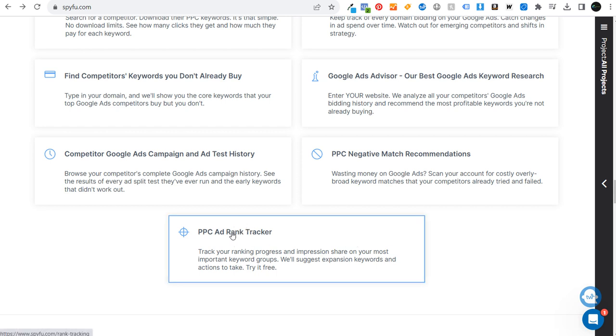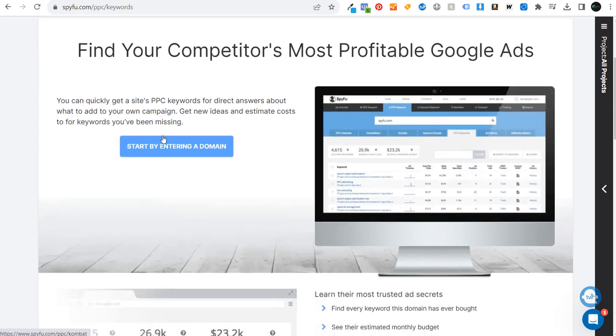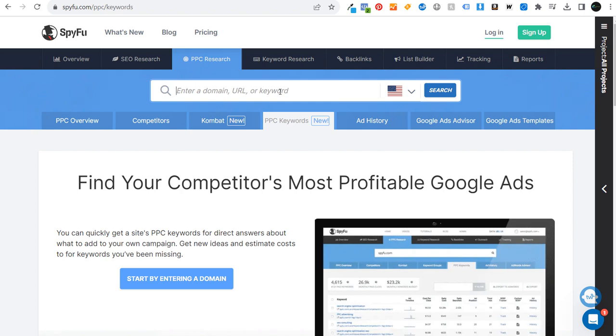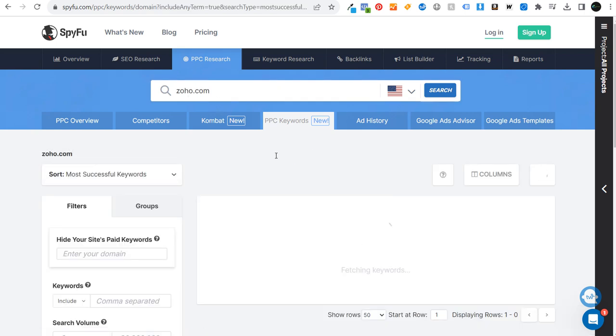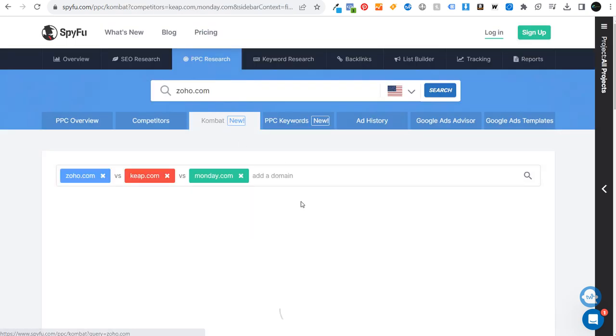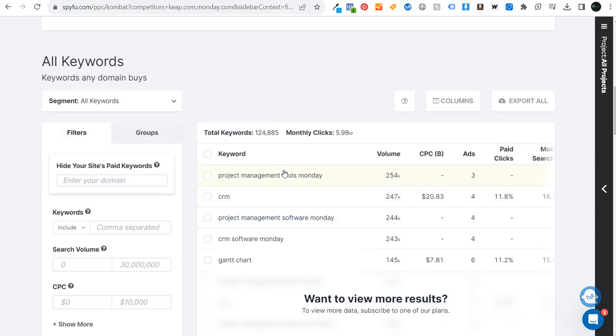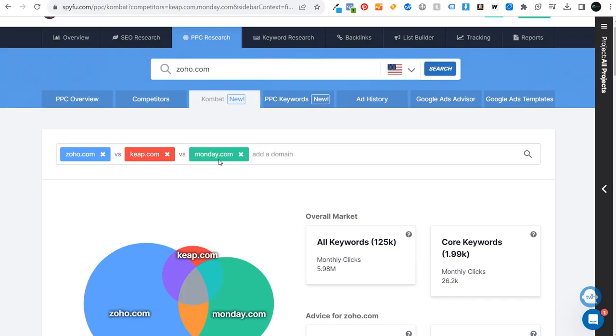You can enter any domain and see their most successful keywords. One really cool thing is clicking 'Combat' — it pulls in a couple of different competitors and shows potential ad waste and keywords to consider buying, which is advice specific to your website. When you enter your website it automatically pulls up some of your competitors, and you can see all the keywords being bid on by all these domains. You can understand your competitor is bidding on a certain keyword, sending traffic to a specific page, spending this much money on it — and if you're not bidding on that keyword, SpyFu will help you identify it.